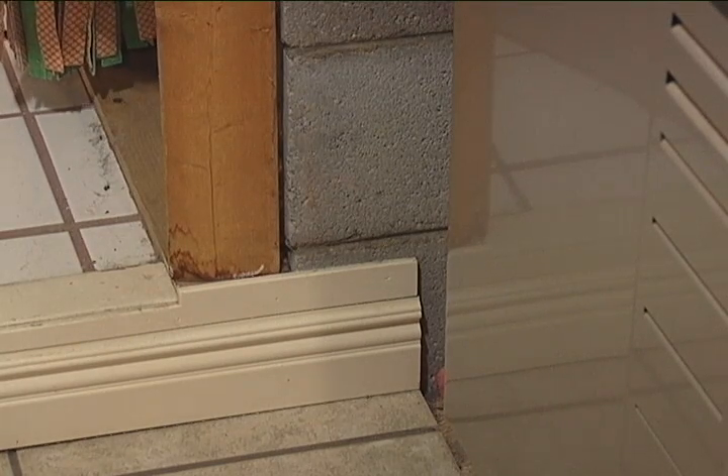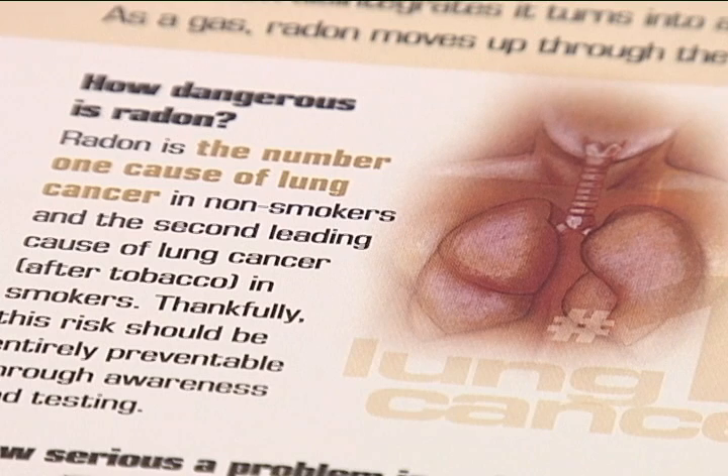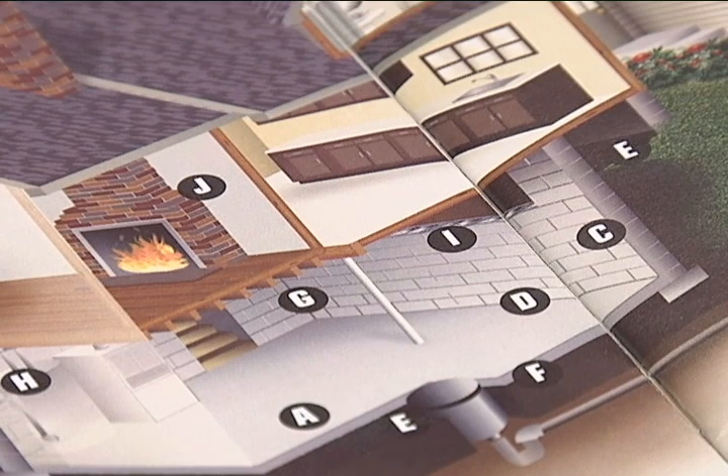Even though radon is something we can't fully get away from, prolonged exposure to high levels can be life-threatening. Since radon is a radioactive gas, it has the potential to cause lung cancer — it's the number one cause of lung cancer among non-smokers and the number two cause among smokers after tobacco use. This is why every home should be regularly tested for radon.